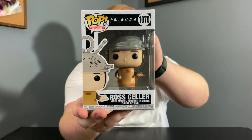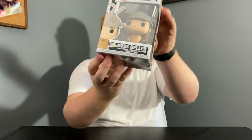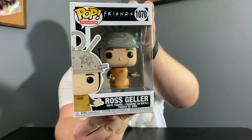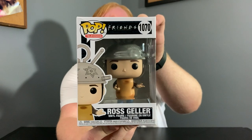This is Spudnik from Friends. I'm really glad I was able to pick up some of the pops from the Friends set. I was watching Friends the other day and thought maybe I should grab some of these pops. Starting off with Spudnik — though it actually says Ross Geller on the box. I think it should say Spudnik because that's what he's dressed up as, which is really interesting. I don't know if that's an error, but that's what the first Funko Pop looks like.